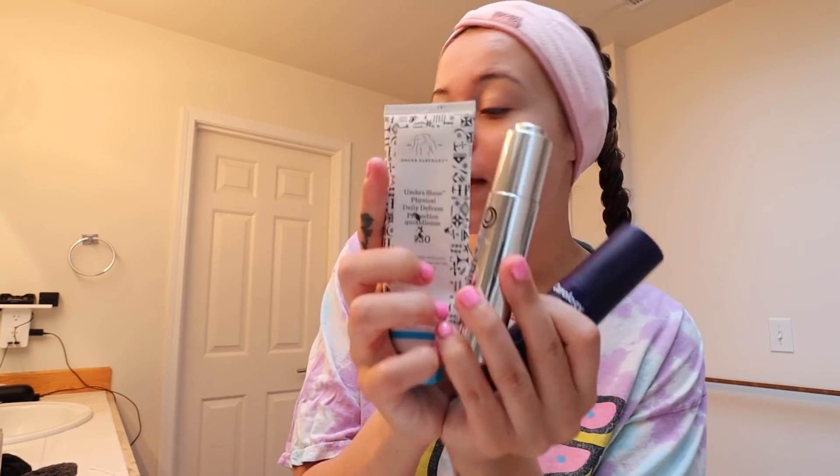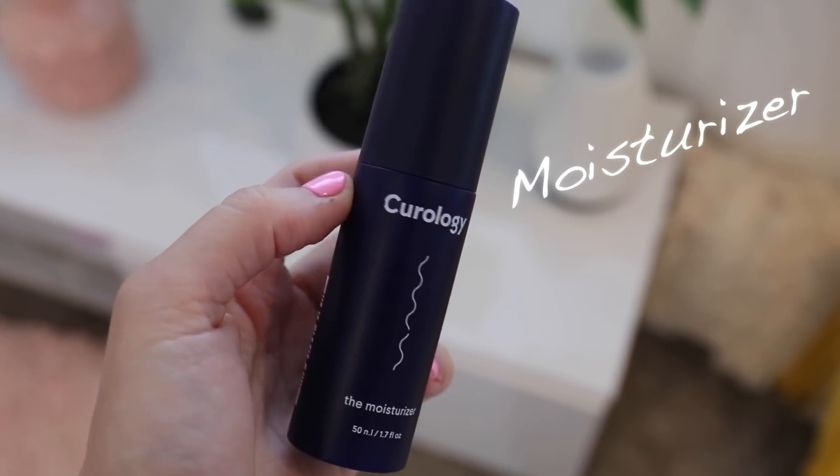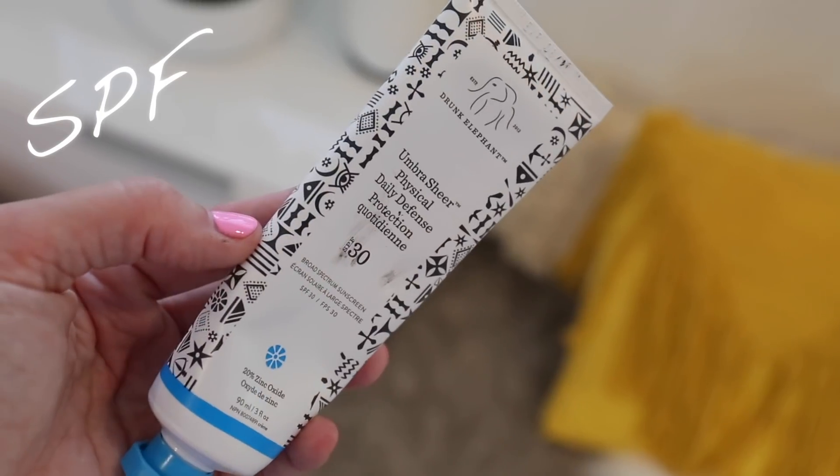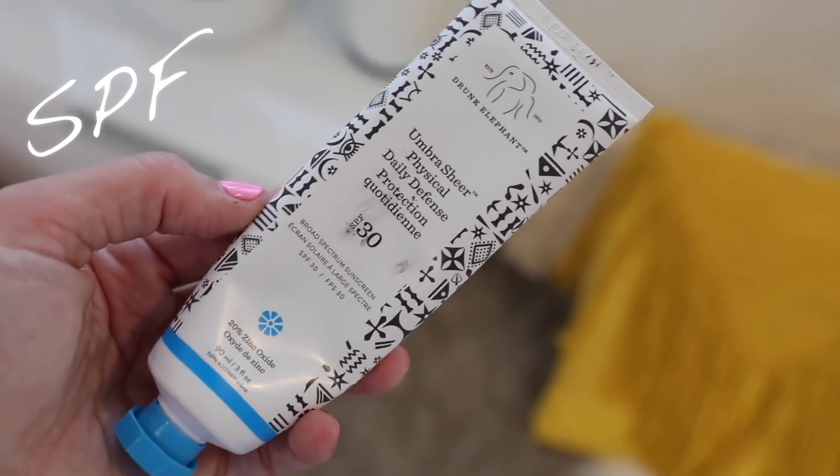Next up, I have this combo that I love to do — I take my Curology moisturizer and use it morning and night, usually about two pumps. Then I take some SPF — Drunk Elephant Daily Defense SPF 30. I love it because it has zinc oxide in it, and zinc oxide is really good for your skin. I put that all over my face and also on my neck, making sure to go upward because we don't want wrinkles. I just have some acne scars — other than that, my skin's popping off. That's my skincare routine morning and night.